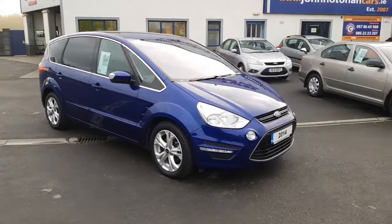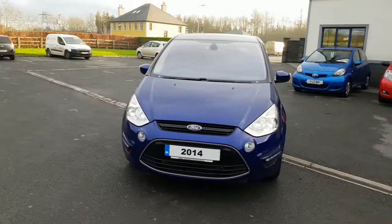Hello and welcome. Today we're going to give you a brief presentation of our 2014 Ford S-Max. It's a titanium model so it's a higher spec and as you can see it's in super condition.